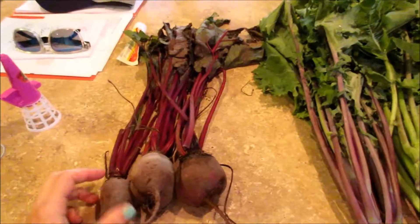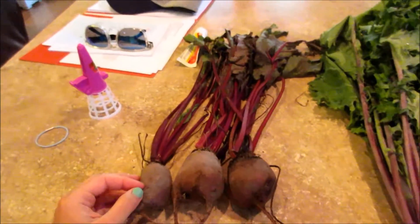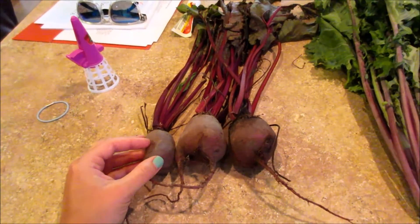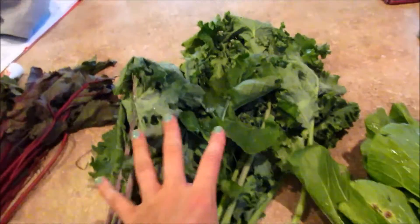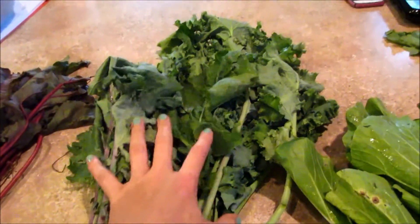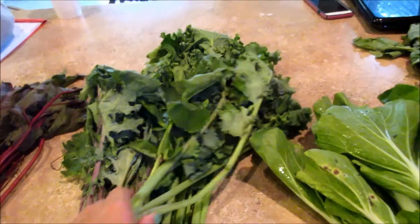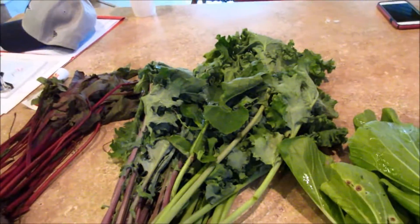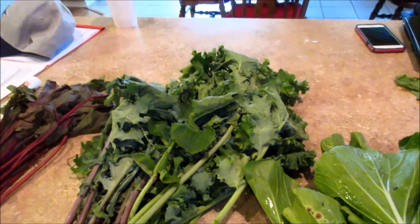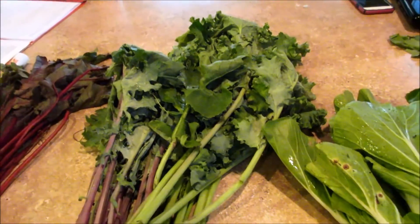Some more beets — you guys, it's week six and I haven't done anything with any of the beets we've got. I think they're still good; I have them in the fridge. Some more kale, so I'm definitely going to be making some more kale chips. I posted that video — I'll link it below. I made kale chips for the first time and they're really good. JoJo loved them; she calls them her tree star chips because she loves The Land Before Time. Pretty funny.